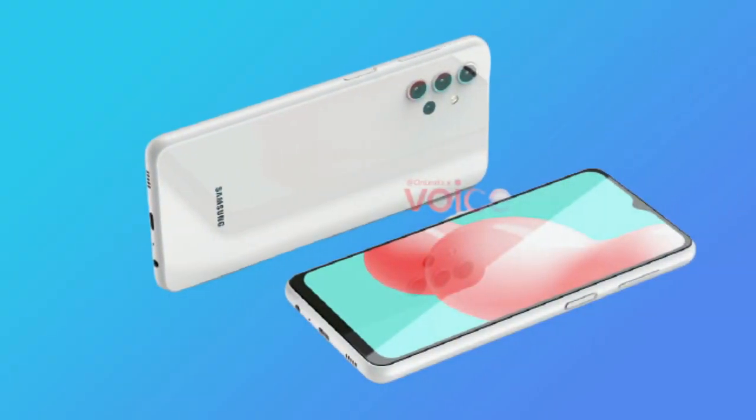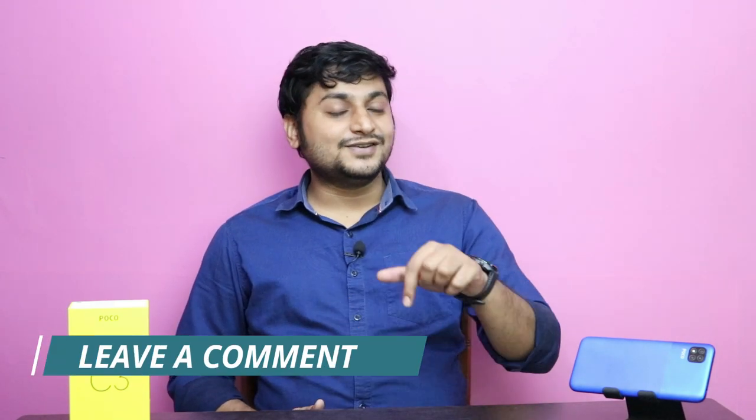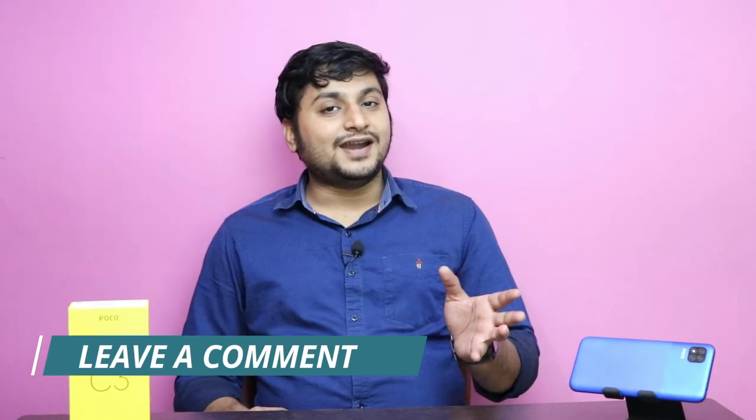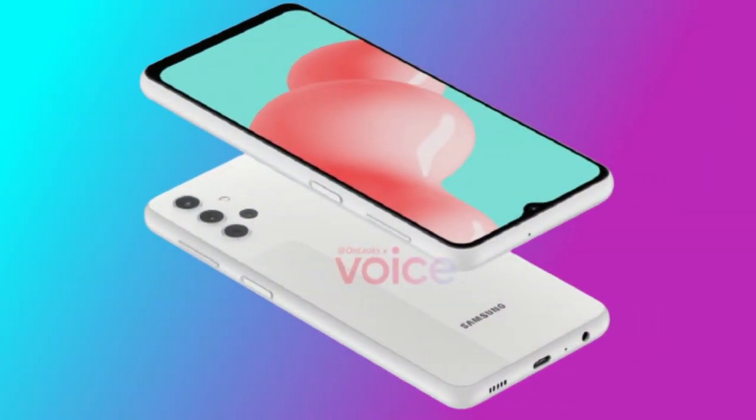You can see the volume button on the right side, and the power button is also on the right side. This smartphone has a side-mounted fingerprint sensor. At the bottom, you can see the ports — there is a Type-C port, a primary microphone for noise cancellation, and a headphone jack. It's a little bit different placement, but I think it's a good idea.